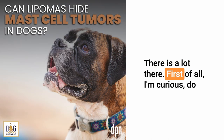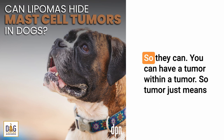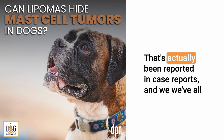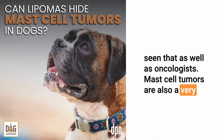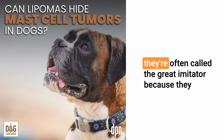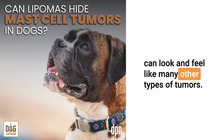There is a lot there. First of all, I'm curious — do lipomas often hide mast cells? Is that common? So they can. You can have a tumor within a tumor. Tumor just means growth. You can have a mast cell tumor within a benign lipoma. That's actually been reported in case reports and we've all seen that as oncologists. Mast cell tumors are also a very common skin tumor or tumor underneath the skin, and they're often called the great imitator because they can look and feel like many other types of tumors.